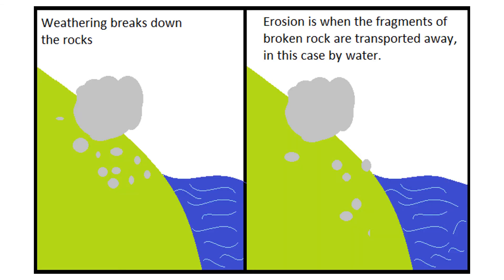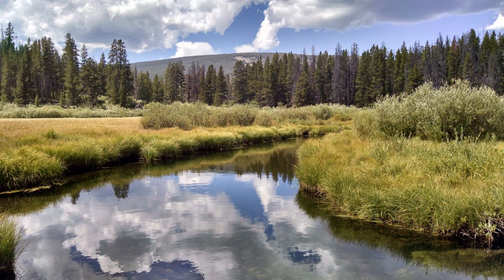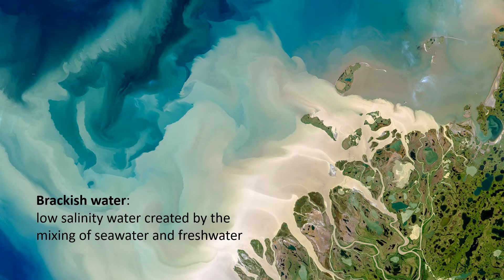Where do you draw the lines between these environments? A good approach is to think about the water in the environments. After all, water is one of the most important agents of weathering and erosion, and a lot of sediment tends to accumulate in the oceans, rivers, and lakes of our planet. The ocean consists of salt water, and terrestrial environments contain fresh water in rivers, lakes, streams, and ponds. That just leaves transitional environments — they contain brackish water. Brackish water is low-salinity water created by the mixing of salt water and fresh water, found along the coasts and at the mouths of freshwater rivers where they meet the ocean.